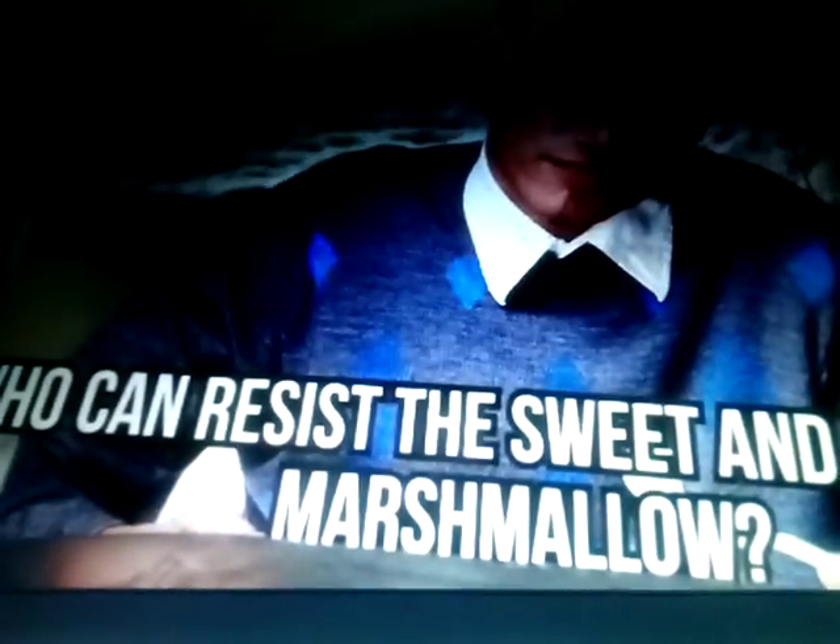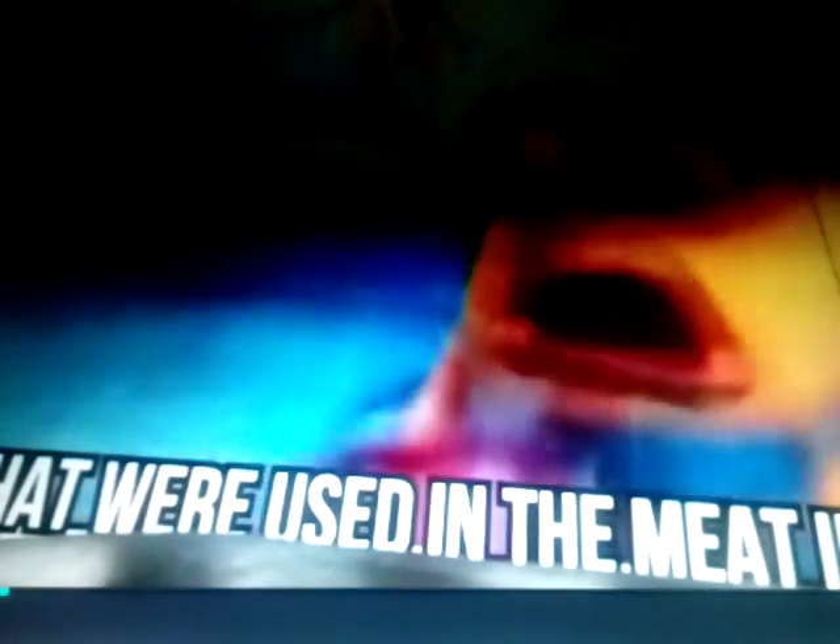Marshmallows. Who can resist the sweet and delicious marshmallow? From rocky road cookies to s'mores, adding marshmallows gives our food that irresistible taste. But there's absolutely nothing irresistible about the way marshmallows are made. We're pretty sure you'll never try another marshmallow again after hearing they're made of gelatin. Did you know that the actual name comes from a marshmallow plant? That's how they used to make marshmallows in the old days, but the newer modern version adds gelatin, which is made by boiling the skin and sometimes bones of cows and pigs used in the meat industry.